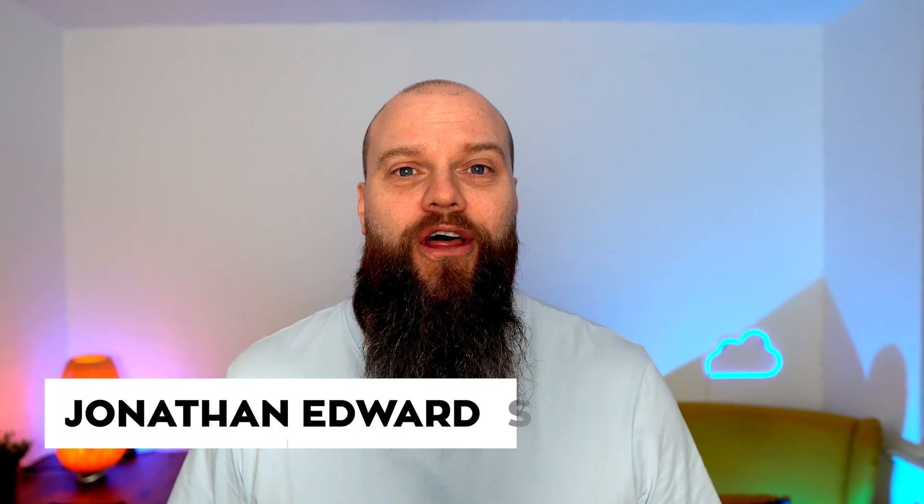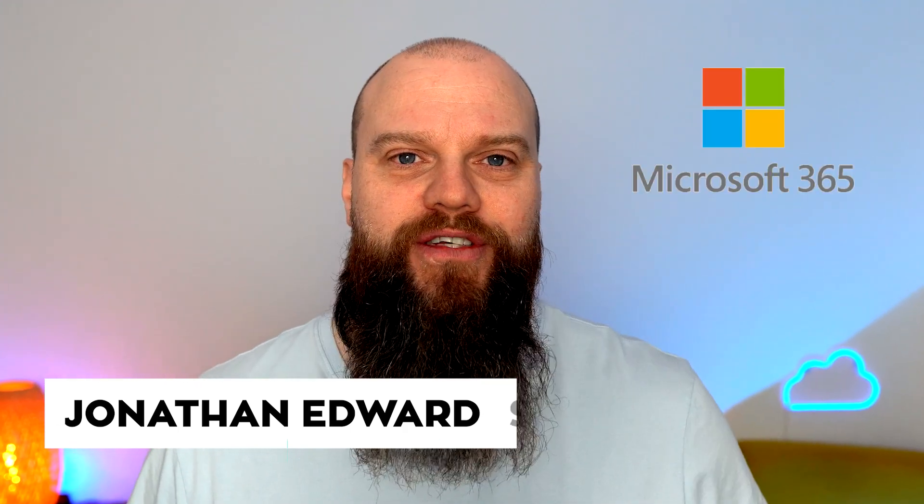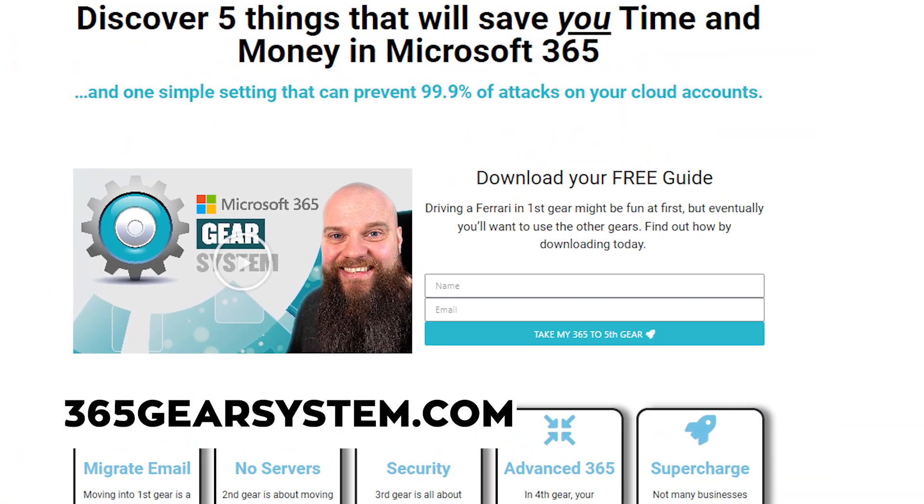Before we start, my name is Jonathan Edwards, helping you and your business with everything Microsoft 365. If you haven't already, check out 365gearsystem.com.